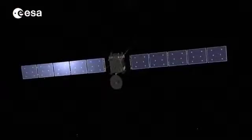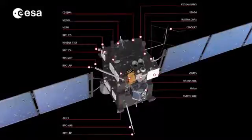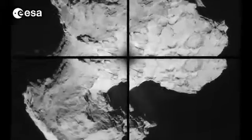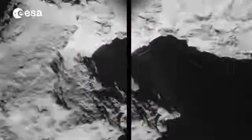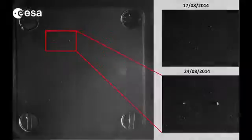Since Rosetta came out of hibernation, a tremendous amount of science has already been achieved by instruments on the orbiter. The OSIRIS and NAVCAM cameras have shown gas and dust streaming away from the comet. In late August, the COSIMA instrument target, which is just one centimetre square, captured its first dust grains. The grain detection system and impact sensors measured the mass and velocity of grains, which will allow scientists to identify which part of the comet they came from.